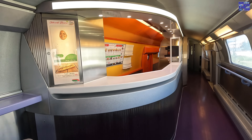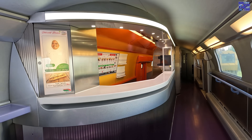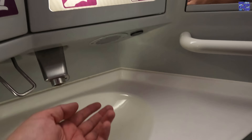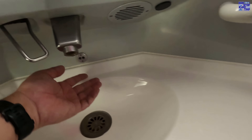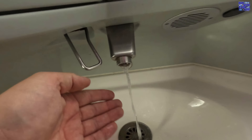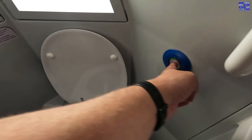The buffet was actually closed on this trip due to staff shortages, but it normally serves hot and cold drinks and snacks, which you can enjoy in a stand-up bar area or back at your seat. There are two toilets located in each coach, one upstairs and one down. I found them all to be clean, tidy, fully stocked, and working well — though the upstairs ones are a little on the tight side.